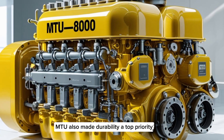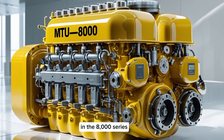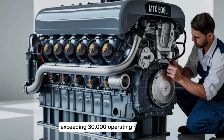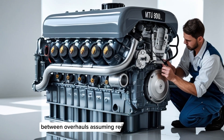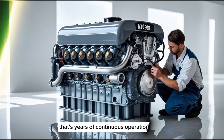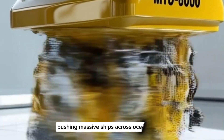MTU also made durability a top priority in the 8000 series. These engines are designed for a service life exceeding 30,000 operating hours between overhauls, assuming regular maintenance. That's years of continuous operation, pushing massive ships across oceans.